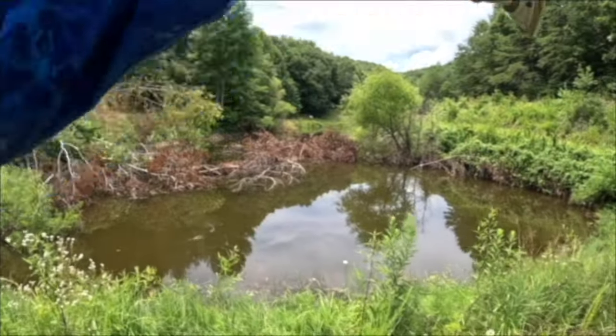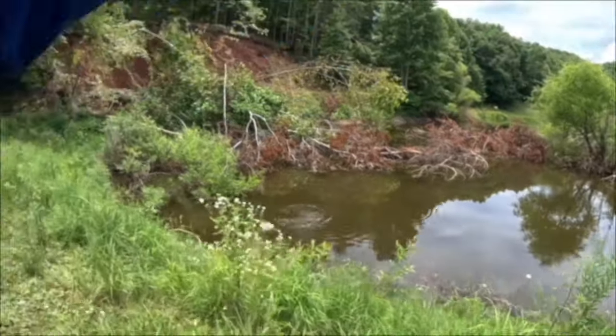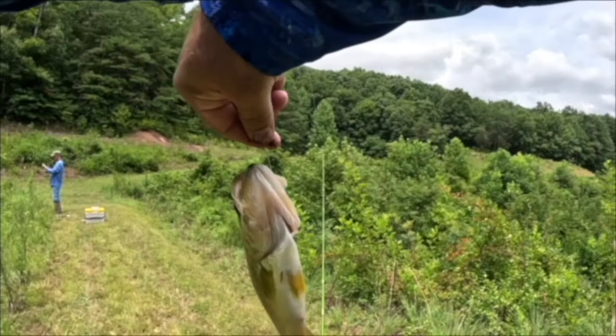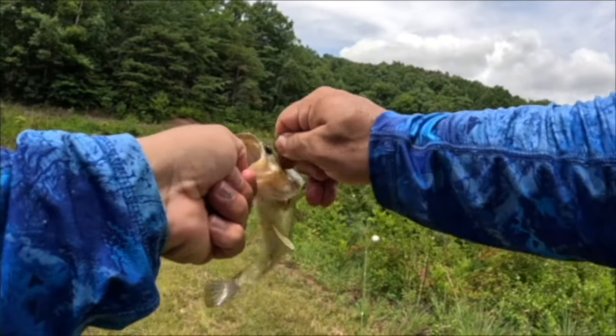I think that may be a crappie — that is a bass right there! That's what we're talking about y'all. Beautiful, fun way to summer fish — get live minnows and throw them on a wire hook.